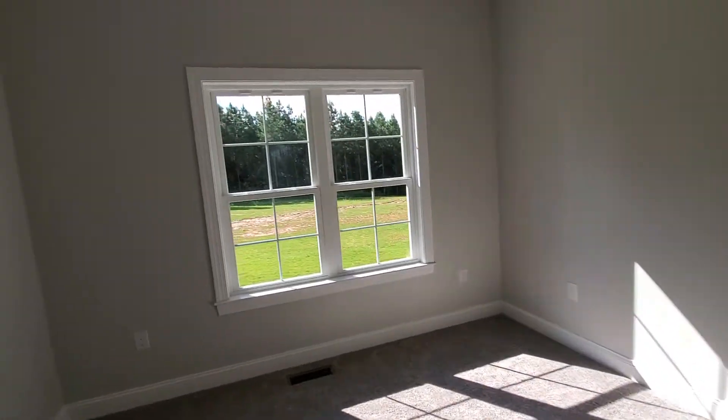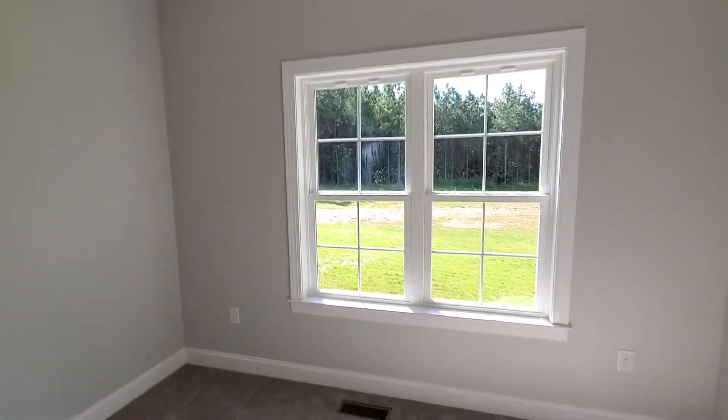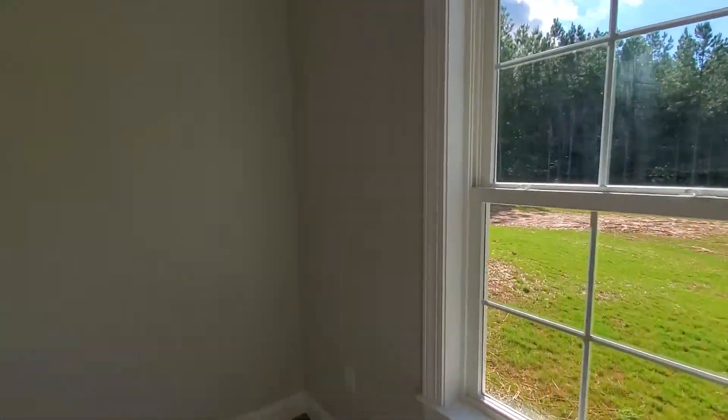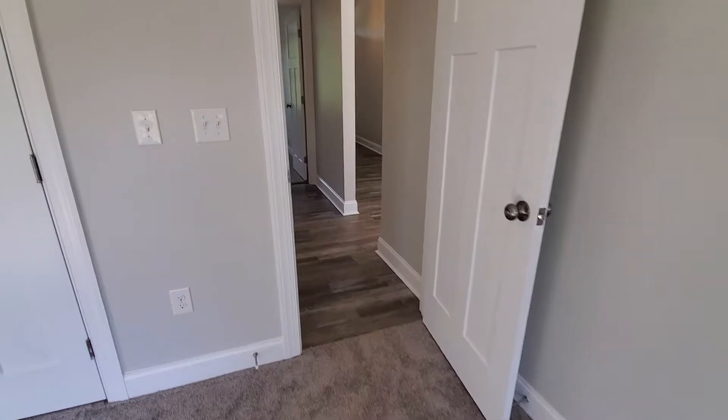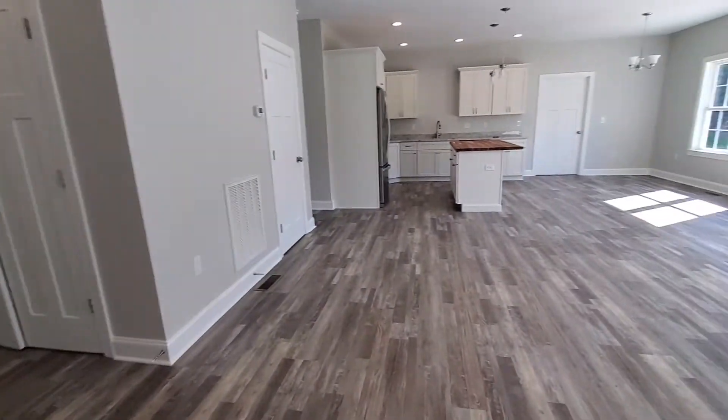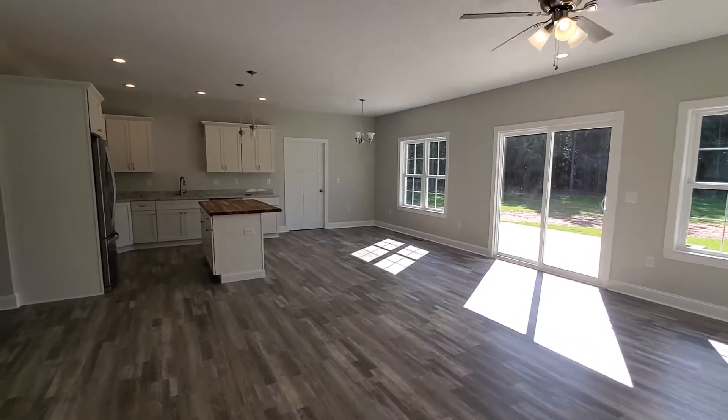Here's the third bedroom. All the bedrooms have ceiling fans and nine-foot ceilings. The windows have the grid package, which looks really good. There's carpet in the bedrooms and vinyl click-plank flooring in the rest of the home.